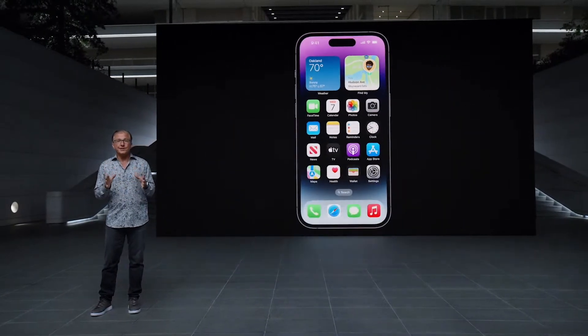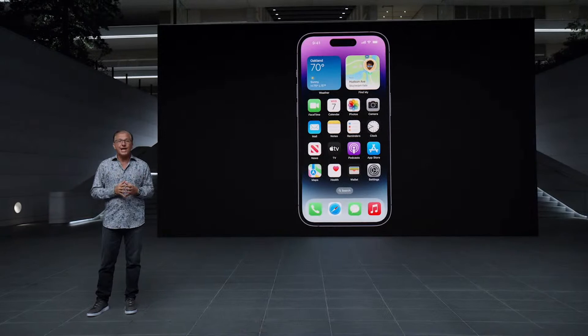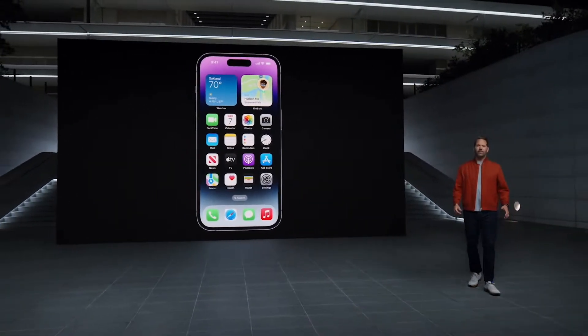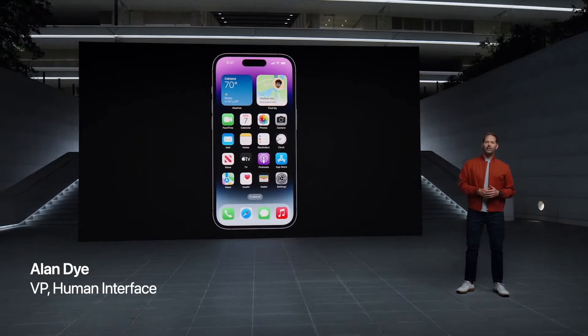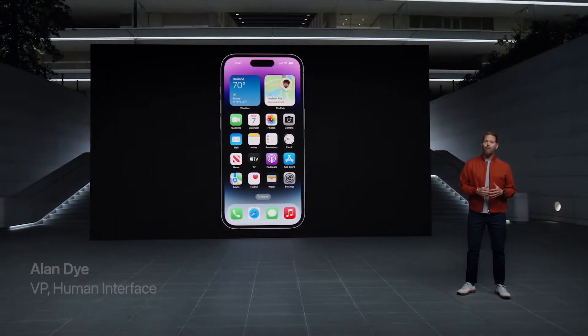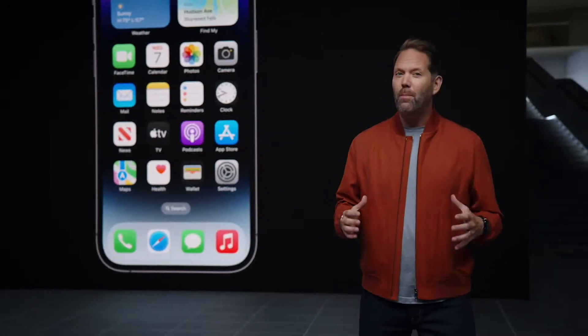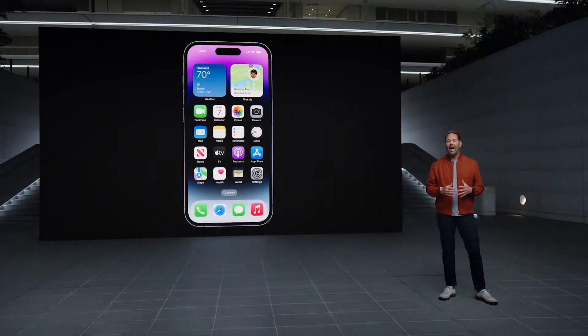We developed a new experience that's even better. Here's Alan to tell you more. Our goal was to design a space that clearly and consistently surfaces alerts and background activity in a rich and delightful way — the result being an entirely new and intuitive way to interact with iPhone, one that truly blurs the line between hardware and software. We're calling it the Dynamic Island.